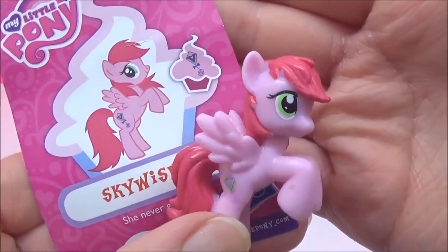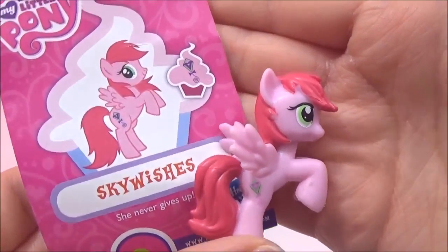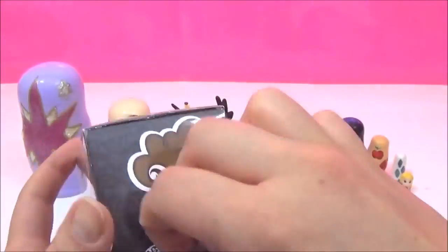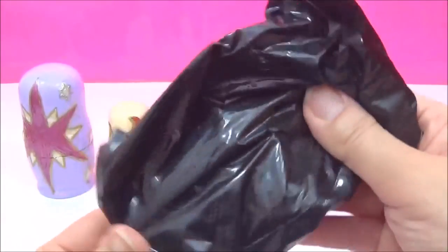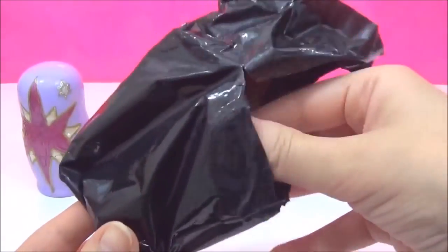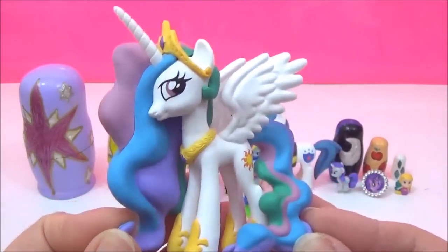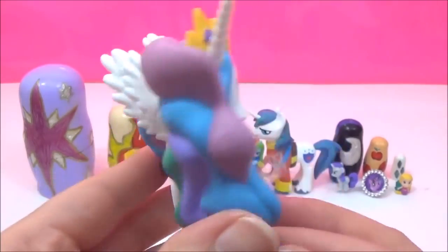Sky Wishes is adorable. She has a kite for a cutie mark and it says she never gives up. Last but not least I will be opening up the last My Little Pony Series 3 Mystery Mini. Wow — it's Princess Celestia! How awesome! I actually have her but the wing broke off, so I am super excited to get her again. She looks amazing — look at all the beautiful colours. I love her cutie mark and her crown!